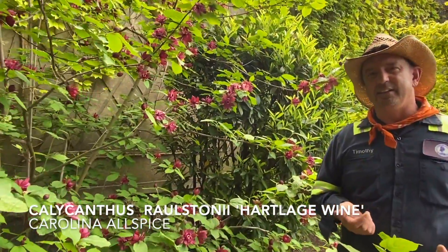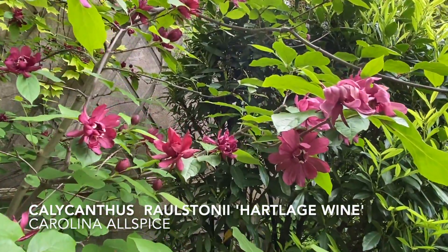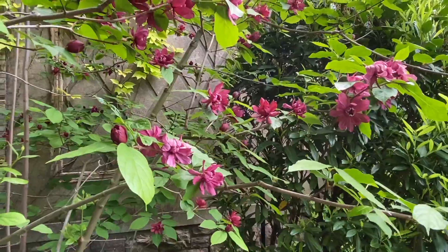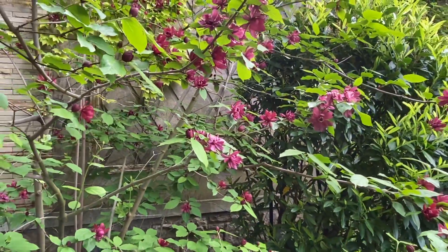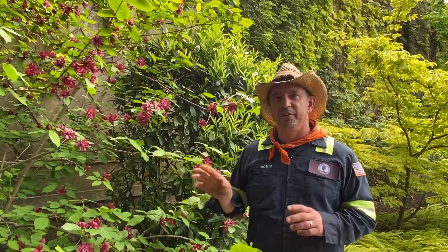We have Calycanthus raulstonii — it's a hybrid, and this cultivar is called Hartlage Wine. Interestingly, it's named after my first employer after college, Richard Hartlage, who worked with J.C. Raulston at the North Carolina State University Arboretum, where this plant was developed. It's a really good small tree or large shrub with a very fragrant flower and very fragrant foliage and stems as well. It's a really fun plant.